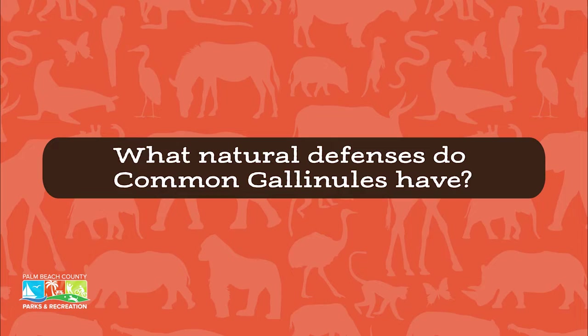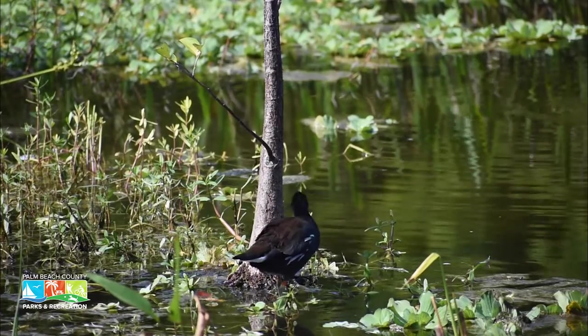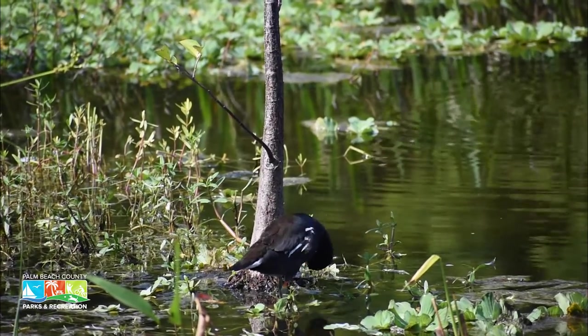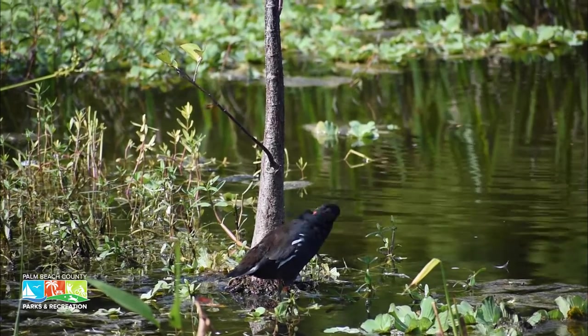These birds will sound an alarm when danger is near. They make a really loud sound, almost like a clucking. They also do a whinnying or squawking sound to alert all the other birds in the area that danger is near. They can also charge a predator — they'll put their head down and charge right at it if it's small enough. If it's too large, they will flee and hide in the tall vegetation.